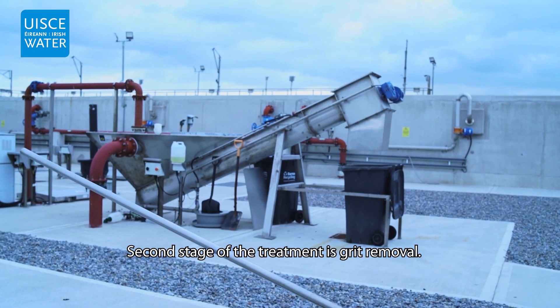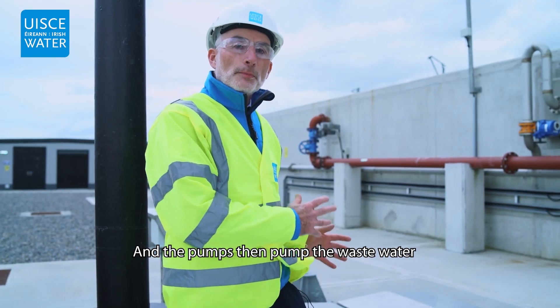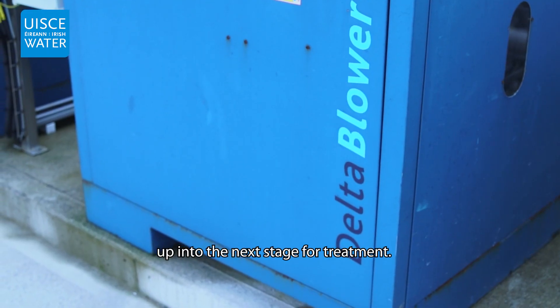The second stage of treatment is grit removal. This is where grit and debris are removed from the wastewater, and the pumps then pump the wastewater up into the next stage for treatment.